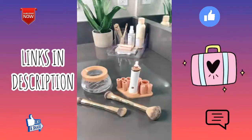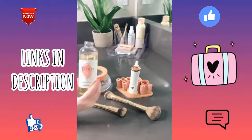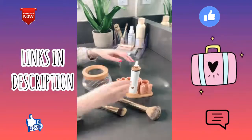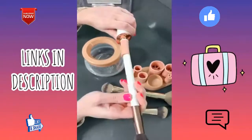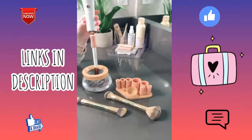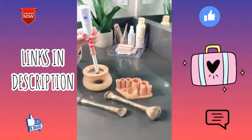A makeup must-have — if you're anything like me and always forget to clean your makeup brushes, I recently got this cleaning kit off Amazon. It's less than $25 and it comes with this little bowl that you fill with water, then add whatever brush cleanser you prefer. It comes with an electric handle and eight different sized attachments depending on your brush size.